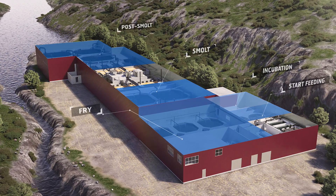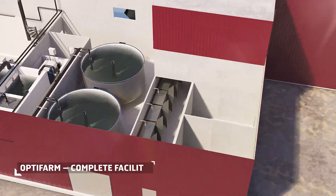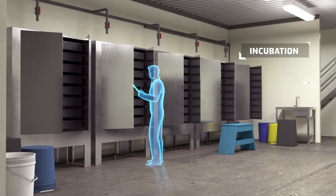Our concept for a complete facility is called OptiFarm. We make sure that both the choice of technology and the building design enable both sound fish health and efficient logistics.